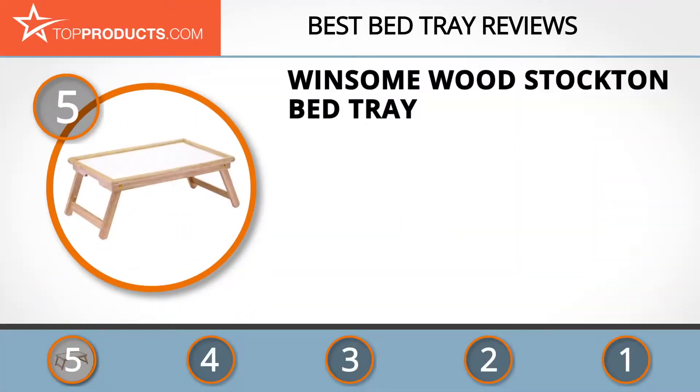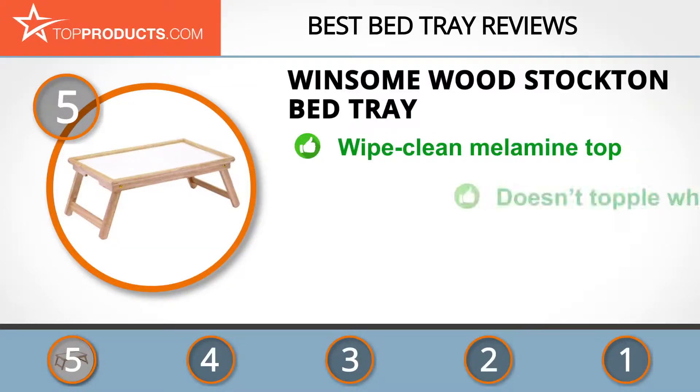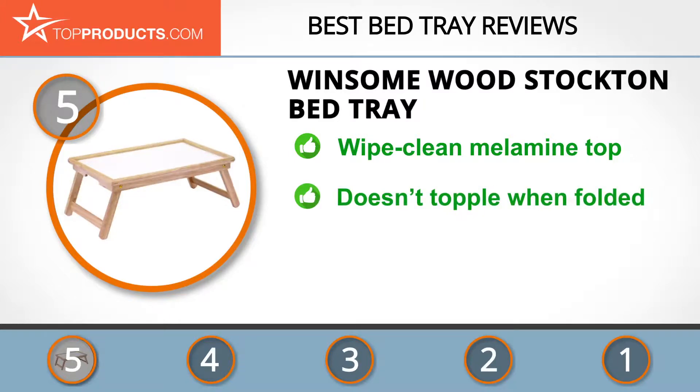At number 5 is the Winsome Wood Stockton bed tray, chosen not only for its features but also because of its budget-friendly price tag. Winsome is one of the leading brands in the manufacture and distribution of solid wood houseware and furniture, effectively balancing affordability and craftsmanship in its creative designs. The Winsome Wood Stockton bed tray is a stylish bed tray made from solid wood with a lovely wipe-clean melamine top.